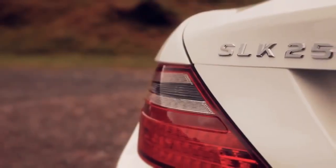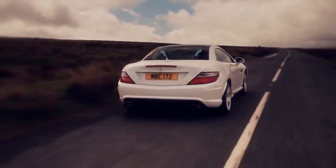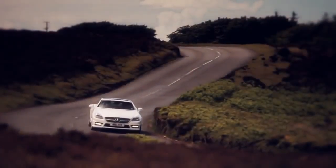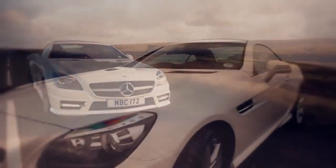The new SLK Roadster features a family of upgraded 4 and 6 cylinder engines, which all feature Eco Start Stop as standard. The SLK 200 Blue Efficiency manual returns 41.5 miles per gallon on the combined cycle. The SLK will also have, from the end of 2011, a diesel model in the shape of the SLK 250 CDI.